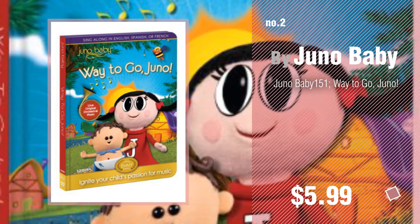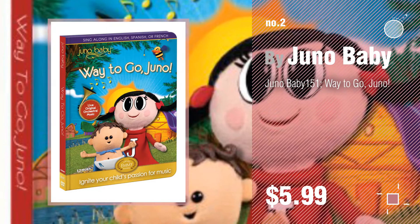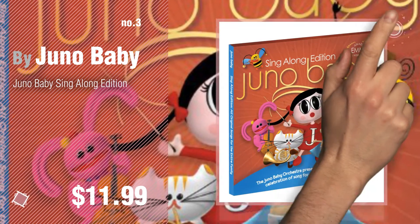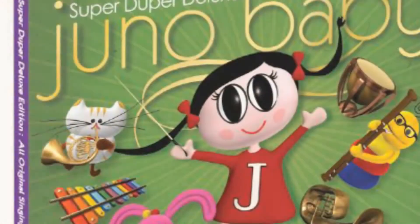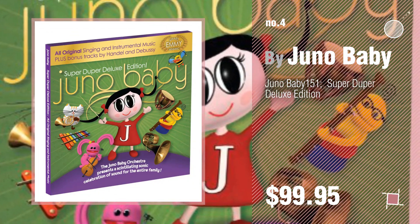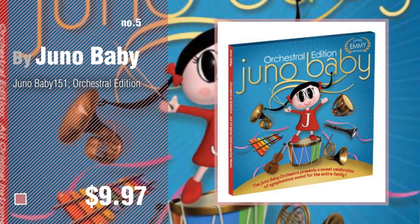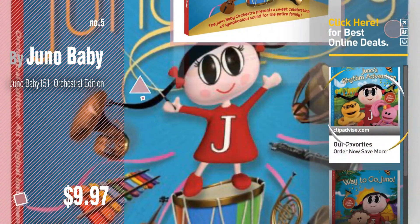Number three — for more great options and ideas, click the circle in the corner. Number four. Number five, also by Juno Baby. Find these Juno Baby products at up to 70% off by clicking the circle in the corner.